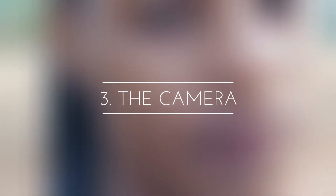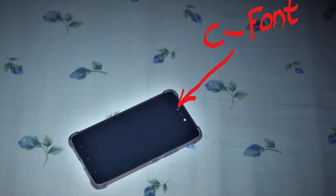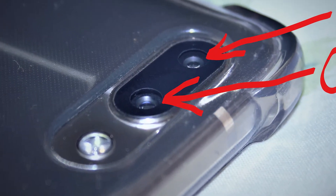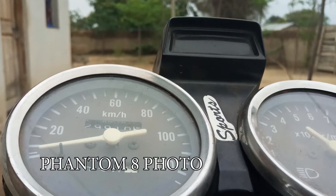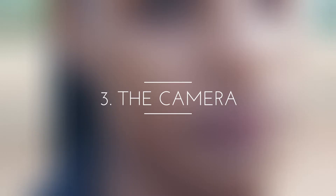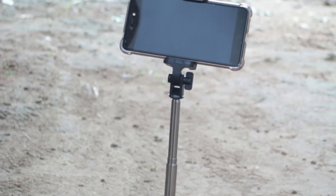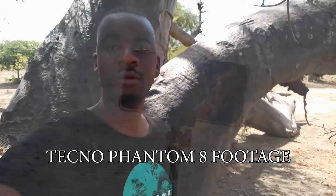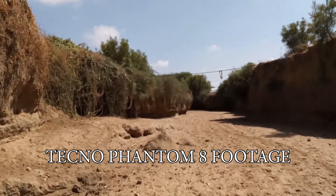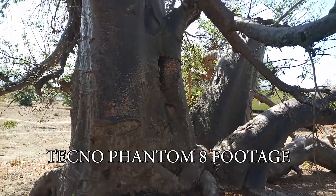Reason number 3 is the camera. This phone has got a front-facing camera with 20 megapixels and two back cameras that make a blur background just like a DSLR does. The back cameras have got 12 and 13 megapixels respectively. The front-facing camera is very useful for vloggers or people who like to film themselves, making it easier to share your videos on social media such as YouTube, Facebook, Twitter, and Instagram.